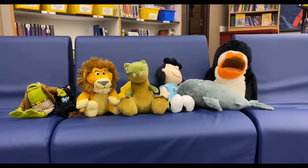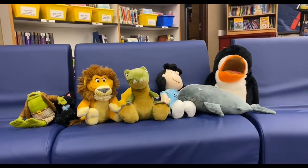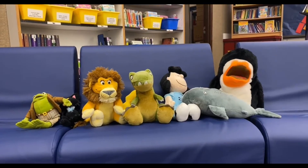That's how things are going to go this year in the library. I'm so excited — it's going to be an amazing year, thanks to all of you!